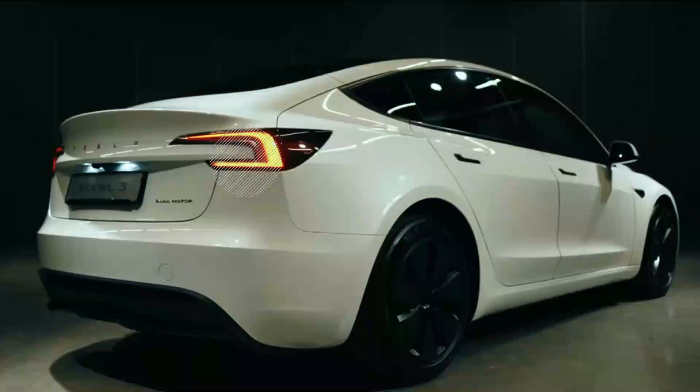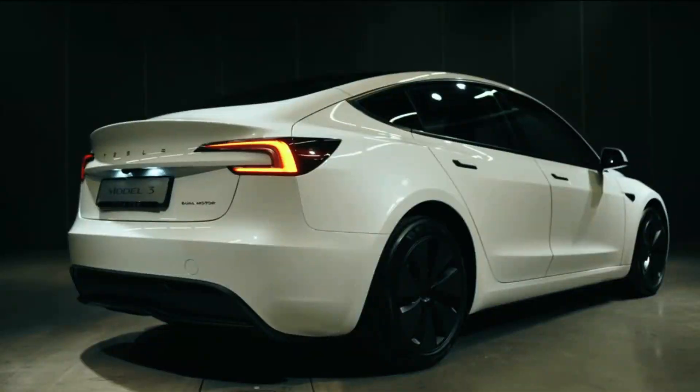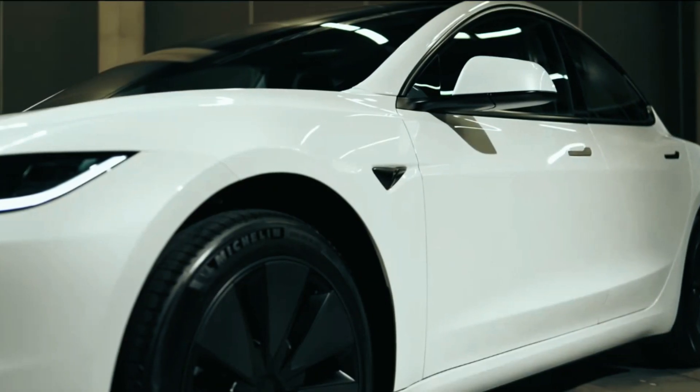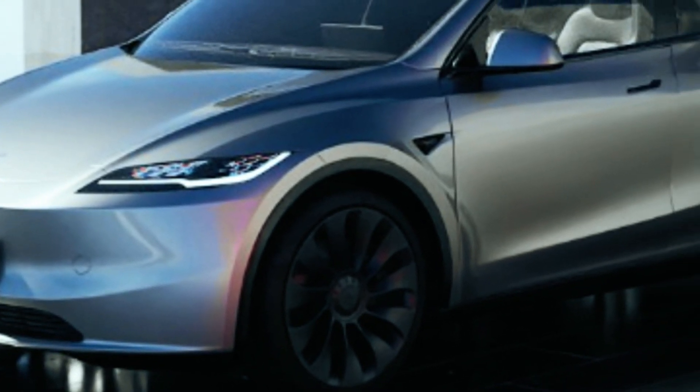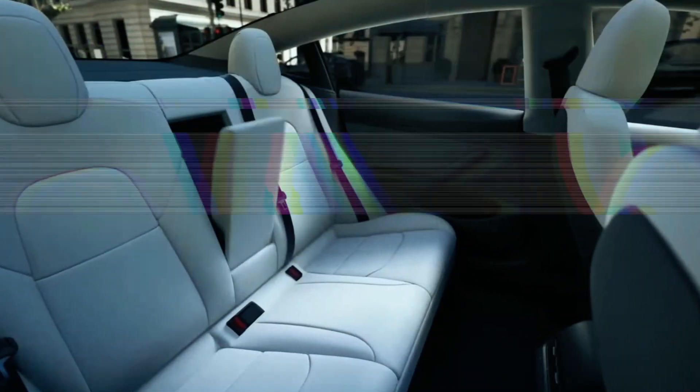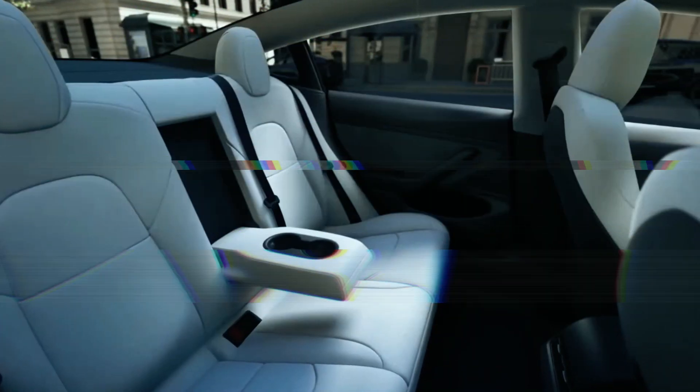The 2024 Model Y is likely to follow suit, as Tesla looks to entrench its position as the leader. Similar to the 360-degree view, powered front trunks are a popular feature that the current Model Y does not have. The upcoming 2024 update aims to stave off competition, so Tesla might surprise us with a powered front trunk as well.